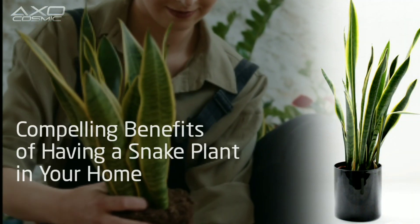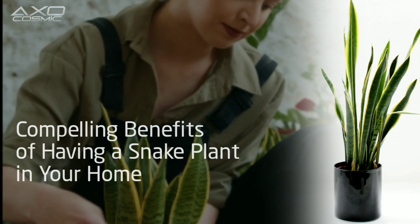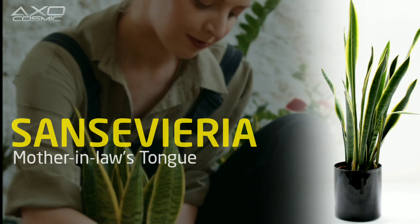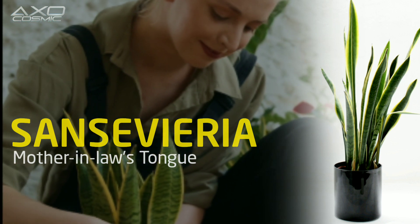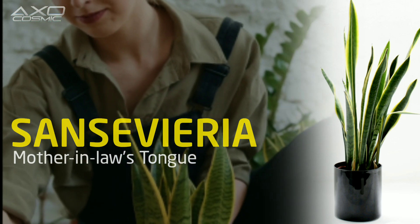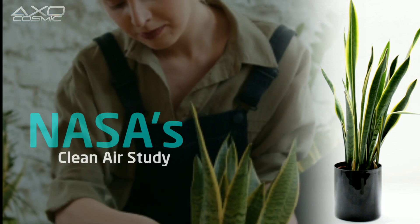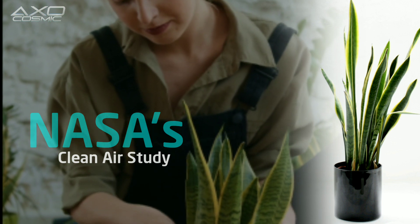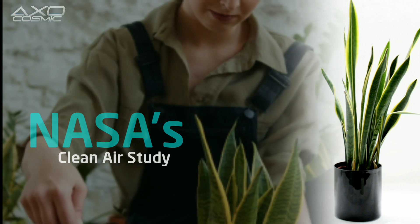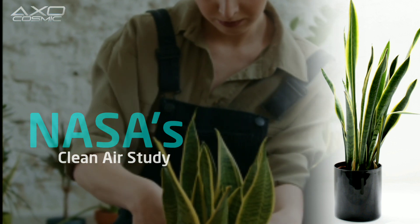Compelling Benefits of Having a Snake Plant in Your Home. The Snake Plant, also known as Sansevieria or Mother-in-Law's Tongue, offers several health benefits and is a popular choice for indoor use. Snake Plants, endorsed by NASA's Clean Air Study, serve as natural air purifiers, adept at removing indoor pollutants like formaldehyde and benzene. With a unique ability to release oxygen at night,